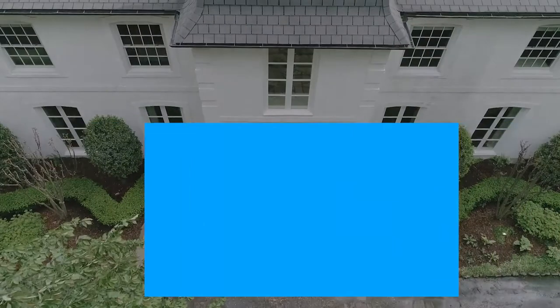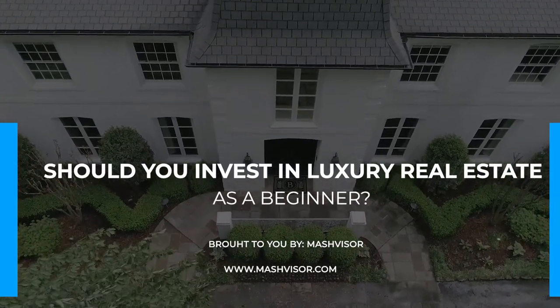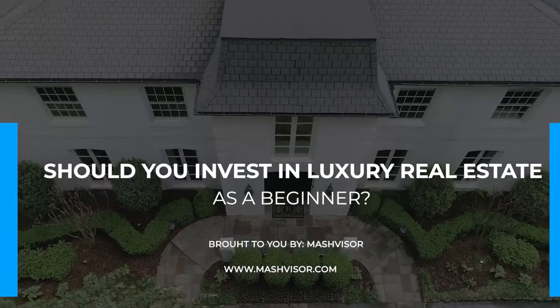My name is Greg, and in today's video I will walk you through the basics of luxury real estate investing for beginners to help you decide if this is the best strategy for you. Real estate is never black and white, so who knows? Expensive, luxurious properties might be the best fit for you. So let's get started with answering the question: what is luxury real estate?